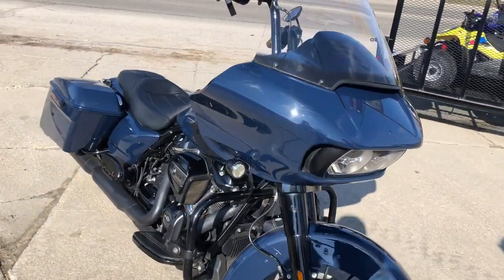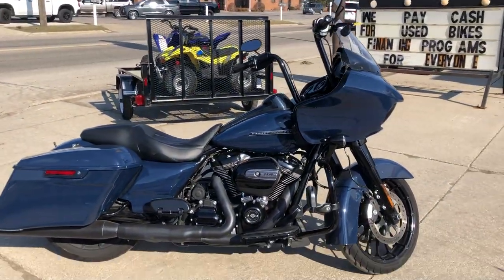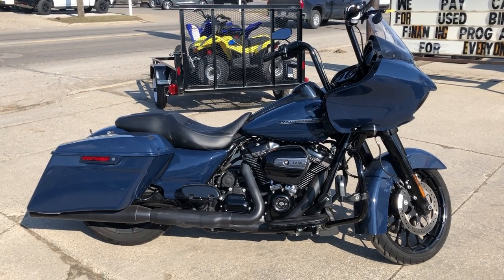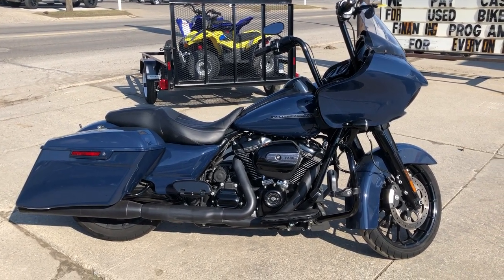Oversized LED screen with navigation, custom seat, dual Reinhart exhaust sounds great. Adjustment service at the dealership, inspected, all fluids have been changed, it is certified, and there's a warranty available.